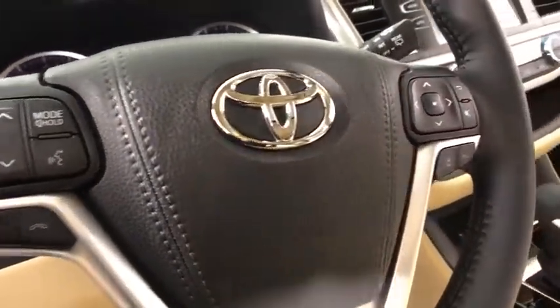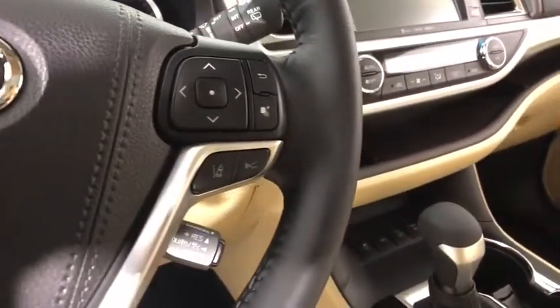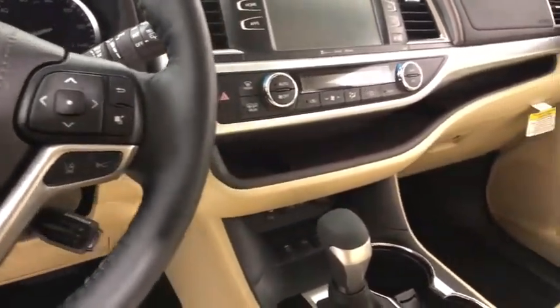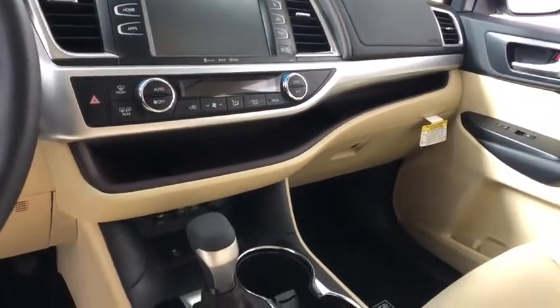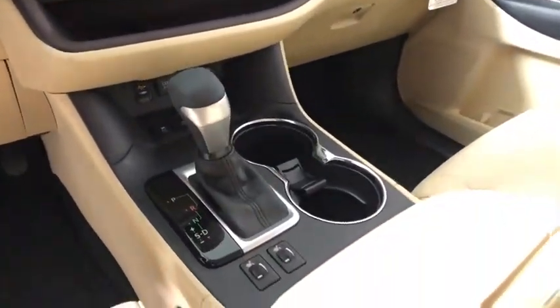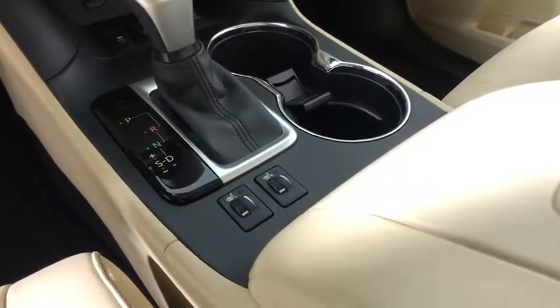Here are some of this vehicle's great options: power passenger seats, navigation system, traction control, dual airbags, power steering, four-wheel disc brakes, universal garage door opener, CD player, fog lights, electronic stability control.